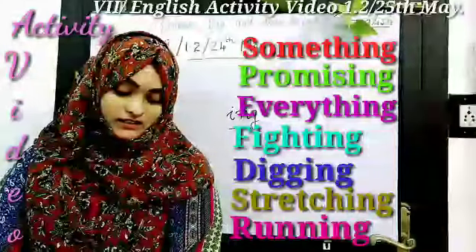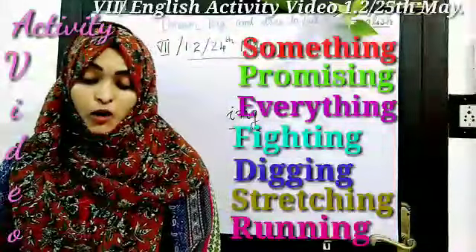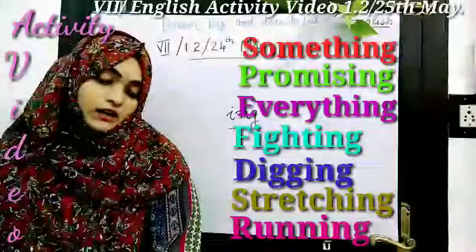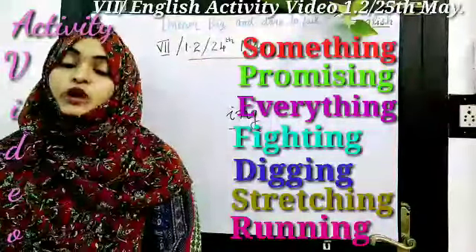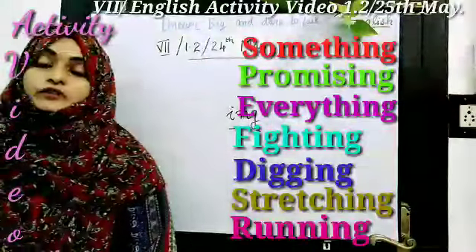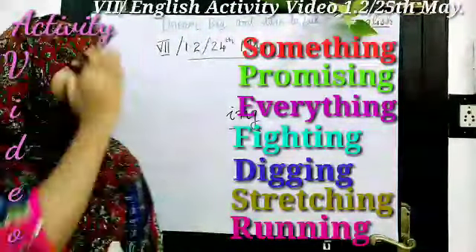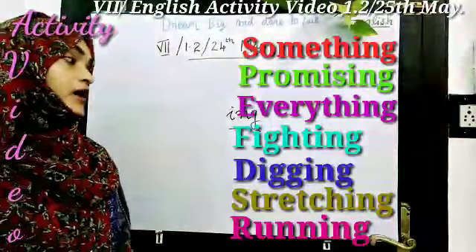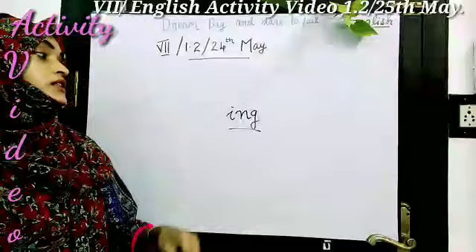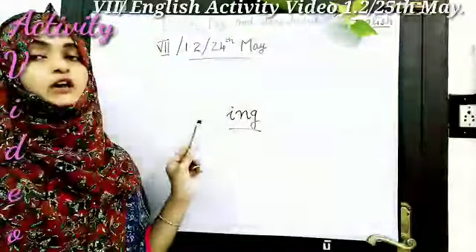Let me repeat the words I got. Something, promising, everything, fighting, digging, stretching, running. These are the words I got from the first part of the story. These are the words that end with I-N-G that I found in the first part.